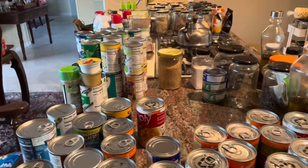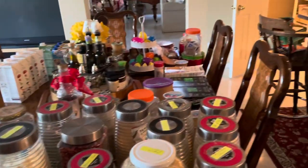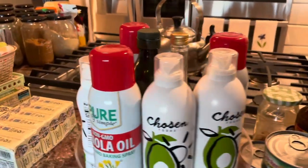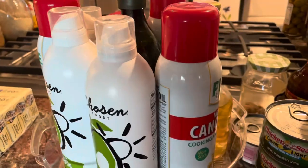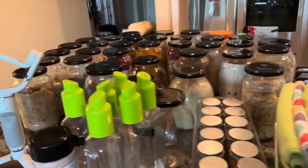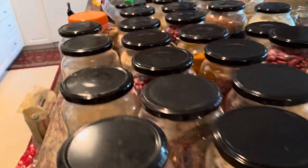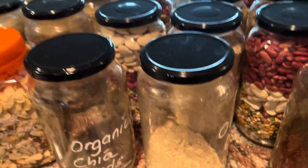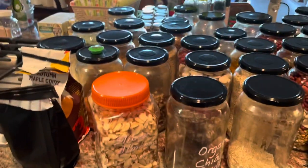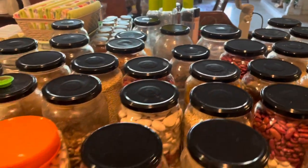All the canned goods and the bottles as well — the large bottles are on the table here, and the canned goods are on the island. The turntable with all the oils, sweet oils, etc. These are all the bottles with the seeds: flax seeds, chia seeds — just about everything that's in a bottle is here on the island. Everything has been wiped off, clean, and ready to go back inside the pantry.